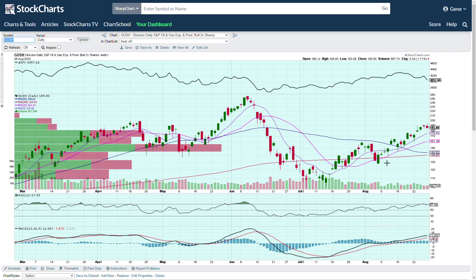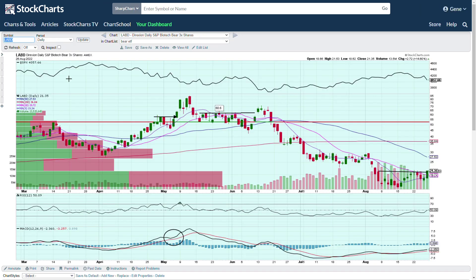GUSH is the bullish oil and gas exploration sector, two-times leveraged — versus DRIP which is the bearish side. GUSH has better liquidity. You can buy it right now with oil going up and make money. Because of the better liquidity, instead of opening calls on DRIP, you would be better off trading puts on GUSH if oil is pulling back. If oil is pushing up, GUSH is where you want to be.